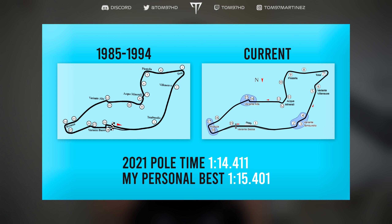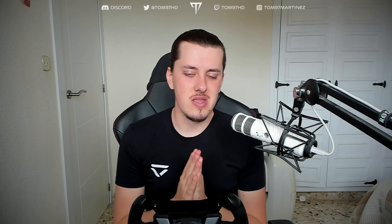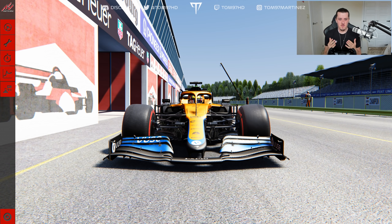So today we're going to do a little test to see which version is faster and whether Imola has gotten quicker or slower. We're racing as Lando Norris in the McLaren — fitting after his podium at Imola at the weekend. Here we are on the retro 1994 Imola circuit, using the Race Sim Studio 2021 mod with the McLaren livery.